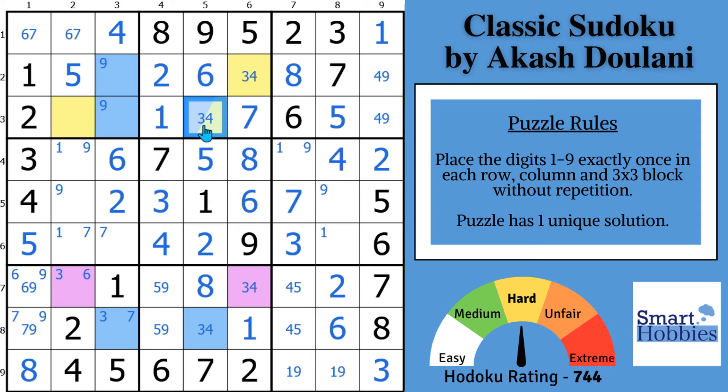Either way, you cannot have a three in this cell. Which technique did you use to solve the green cell? Drop and share that in the comments — I need your comments to grow the best sudoku community on YouTube. I respond to every single one. No worries if you didn't see the skyscraper; you can learn to spot them better with this tutorial. Let's remove the colors.